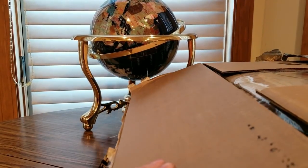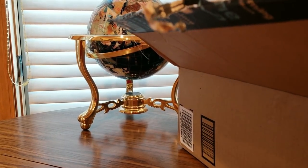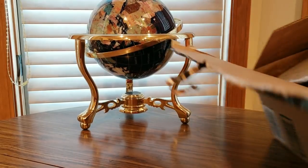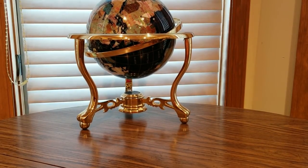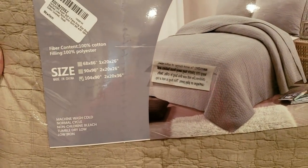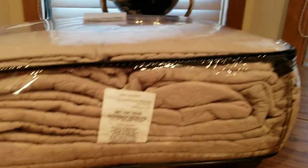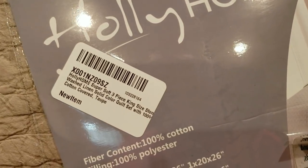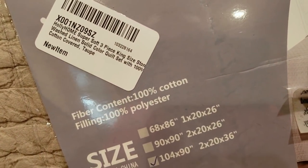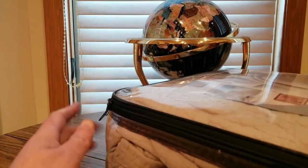Take advantage of the Amazon Prime shipping. We have here — oh sweet — from Holly Holm on Amazon Prime, we have a king size comforter. This is a taupe color, I do believe. Let's take a look at what it shows and then I'll show it on the bed in a few minutes.